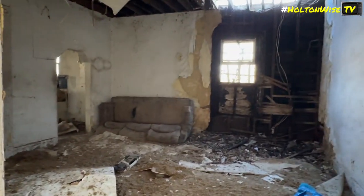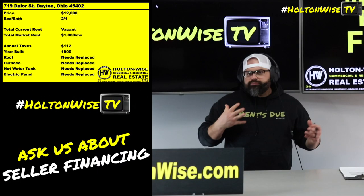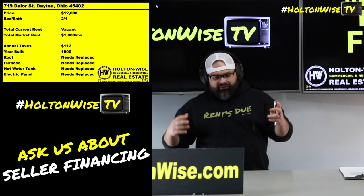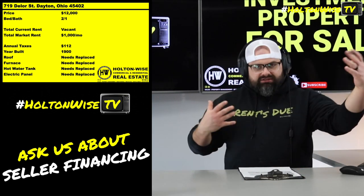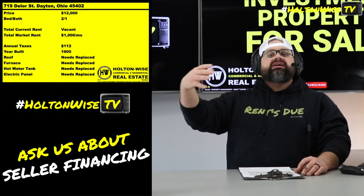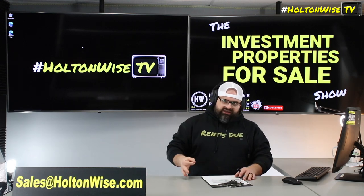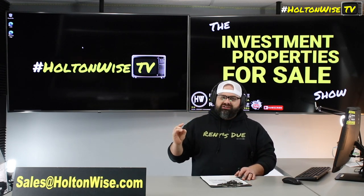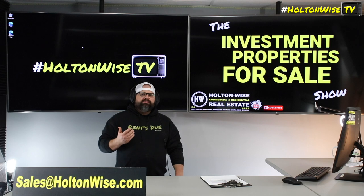Everything currently needs repairs. Twelve thousand dollars — we're only accepting as-is cash offers. No contingencies, no traditional lender. If you think you can get a traditional loan on a property like this, you're not ready to be buying it. If you'd like to get in there and tour it yourself, no problem — email us at sales@holtonwise.com and we will get you access to the property.